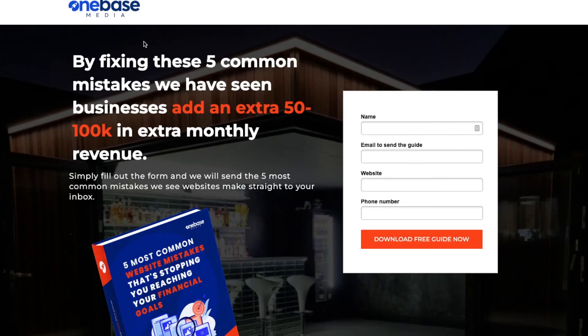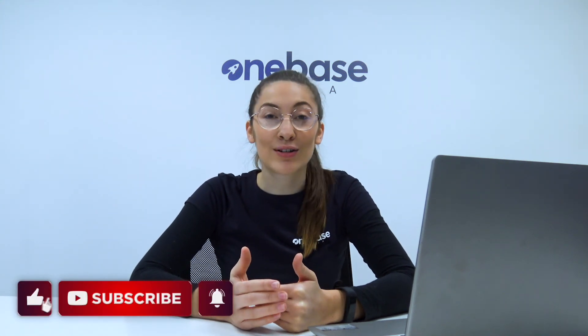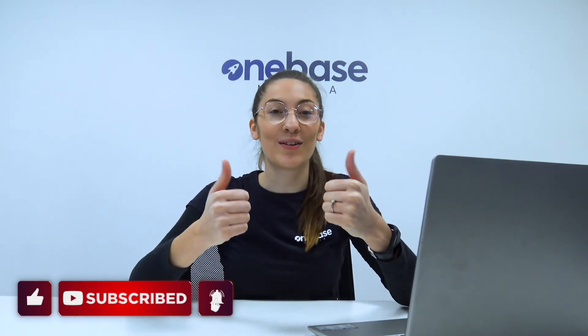So we hope you got some use from that. In the description, we have put a link to the five common website mistakes that we see businesses make. Click the link and we will send you this guide straight to your inbox. You can quickly see if your business is making these mistakes and costing you money right now. If you want to see more videos like this, be sure to like this video, comment below and subscribe to our channel.